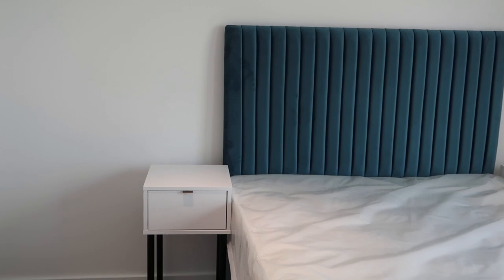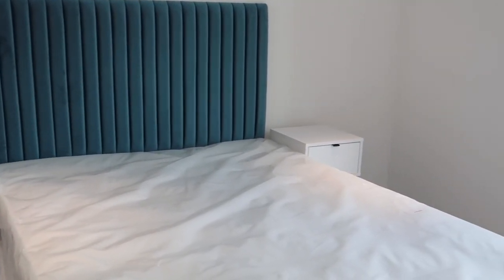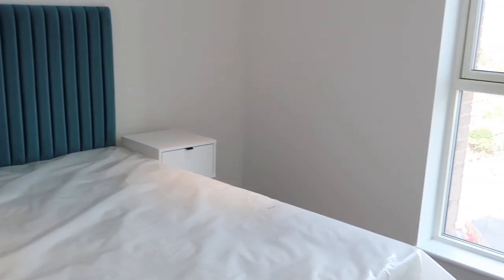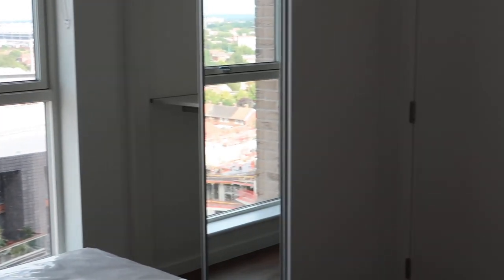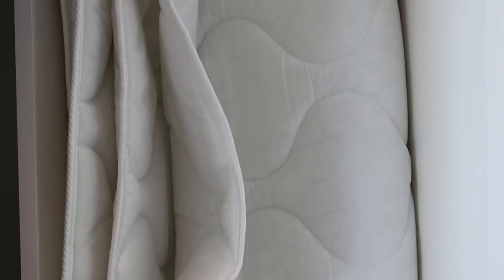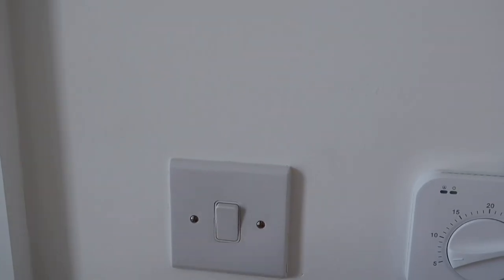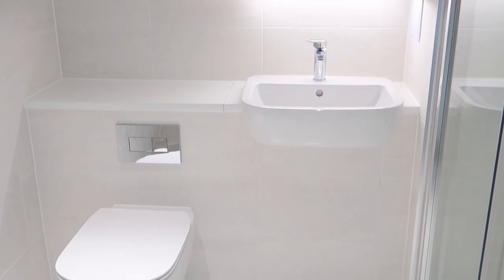The bed and side tables came with the apartment, as well as the mattress. This is a brand new build and I love how the ceiling-to-floor windows provide so much light during the daytime. There's also a wardrobe — it's a bit smaller than what I thought. This is the ensuite bathroom; there's a shower space but no tub in this bathroom.